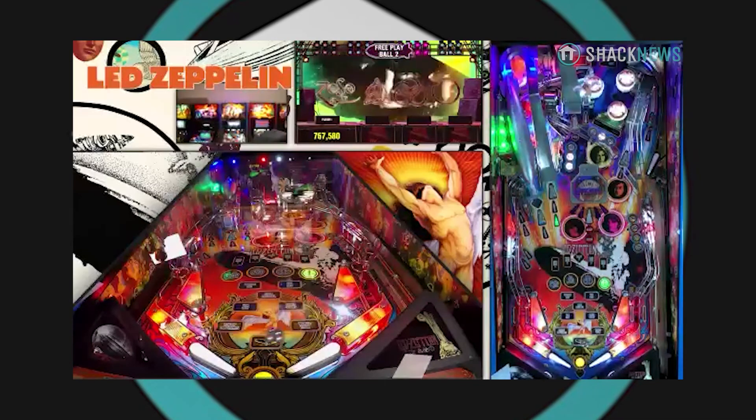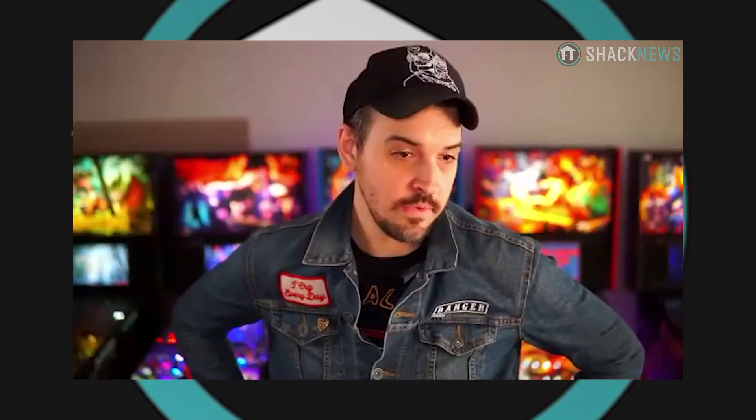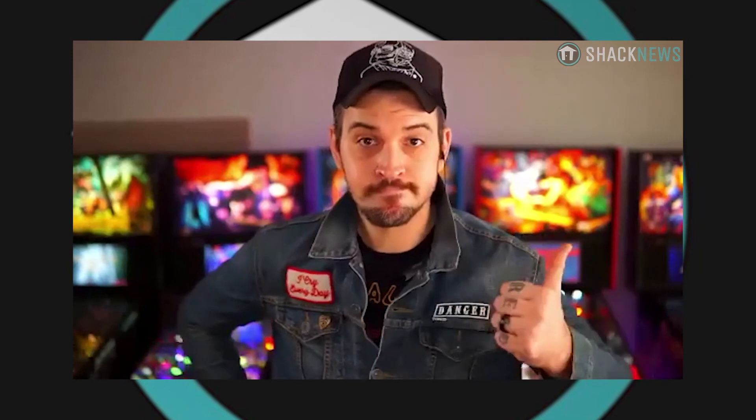Fantastic. Well Jack, I think that's just about everything. Thank you so much for taking the time to talk to us. Is there anything you want to share about the Led Zeppelin machine in closing? I know all three editions are available now. Yep. Just go to sternpinball.com, look up your local distributor, and if you have an interest in a Stern Pinball machine, they'll be more than happy to help you get one in your house. Awesome. Thank you so much. That has been Jack Danger with Stern Pinball. This is TJ Denzer and Greg Burke with Shaq News. Thank you all for watching, and thank you for doing this for Shaq News, Jack.